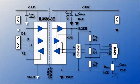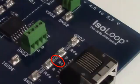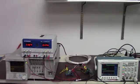Here's the circuit. The boards have a 120 ohm termination resistor on each end. The boards are connected with 10 meters of twisted pair shielded cable.